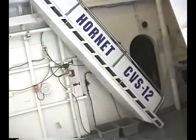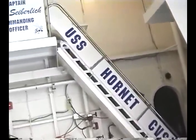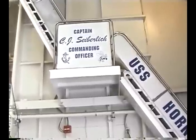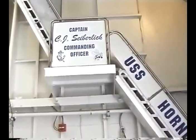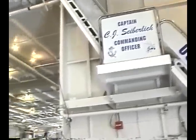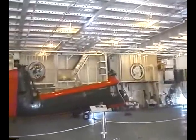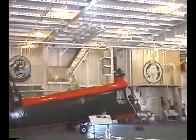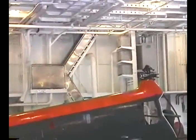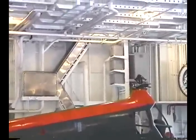Just forward of the quarterdeck is the ladder that leads to the captain's stateroom. The last captain aboard was Captain C.J. Sieberlich, who commanded this ship until its decommissioning in 1970. On the port side of the hangar deck, just above the helicopter, you can see a stainless steel ladder that goes up to the Admiral's stateroom. Both staterooms are adjacent to each other on the O2 level.